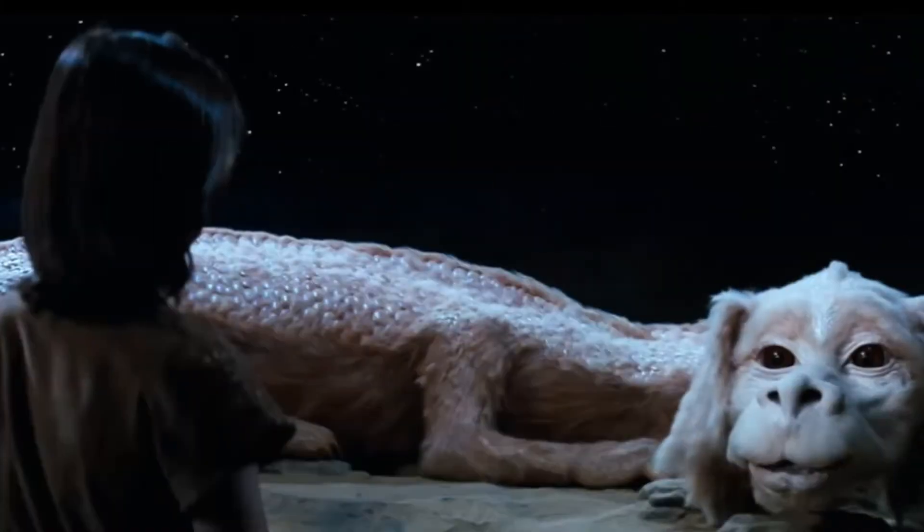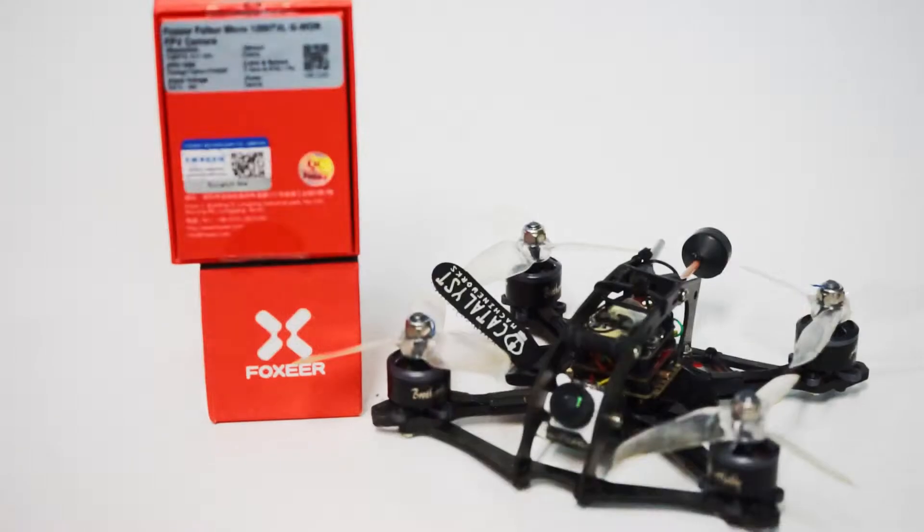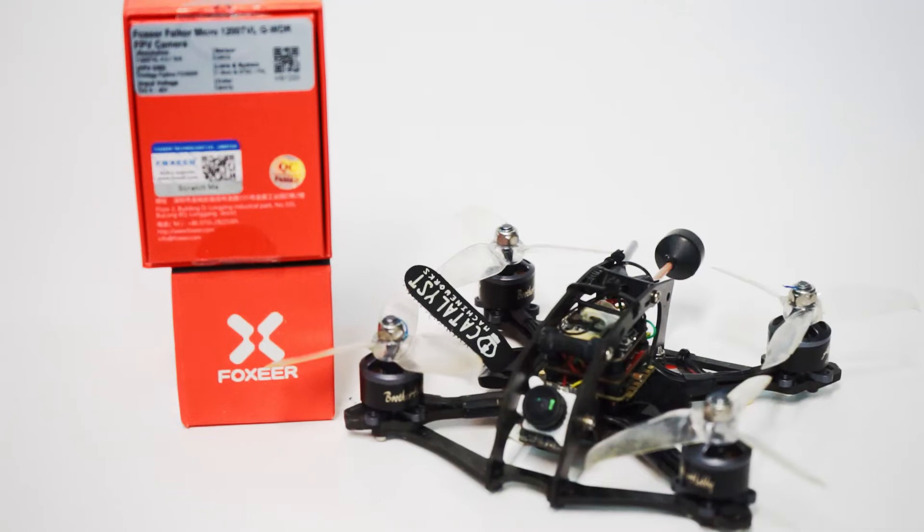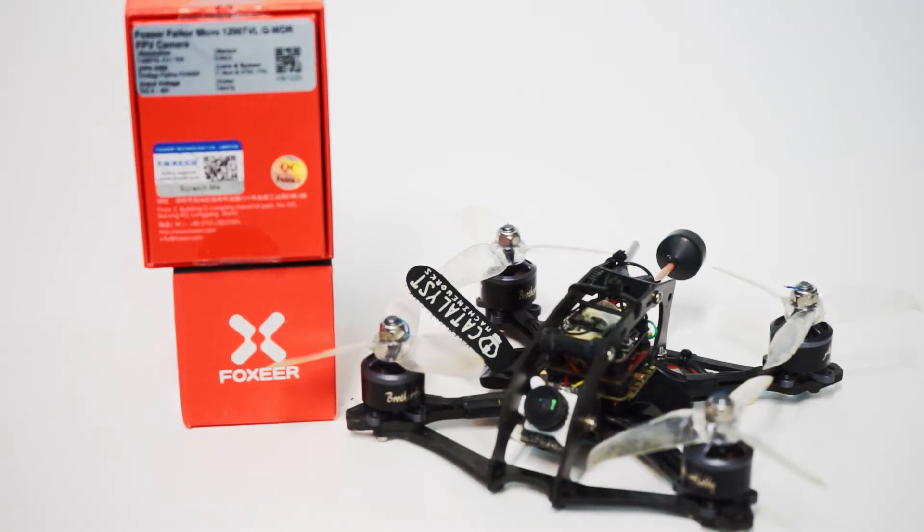I'm a luck dragon. My name is Falkor and you're on a quest. John here guys. Today we're talking about the Foxier Falkor micro camera. This camera is 1200 TVL lines and can do GWDR image transfer. This is a CMOS camera. It has a 1.8 lens and it is incredible.